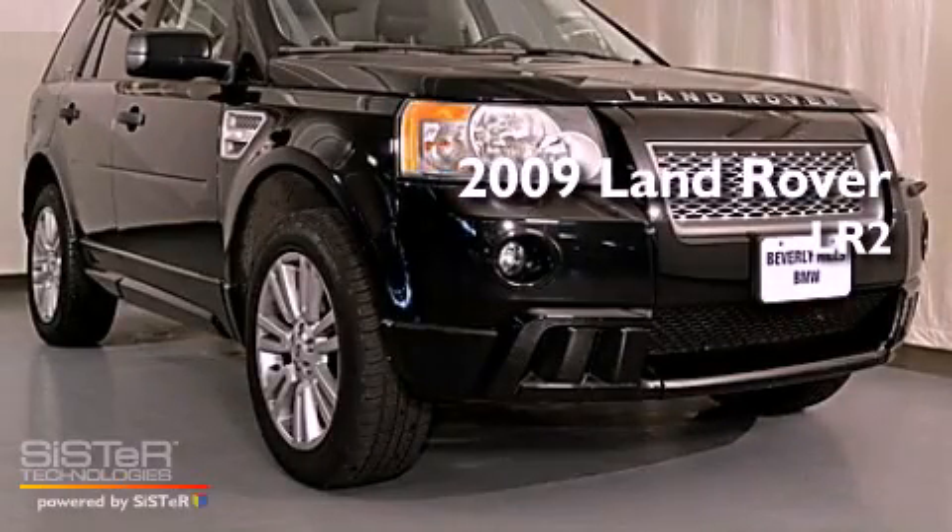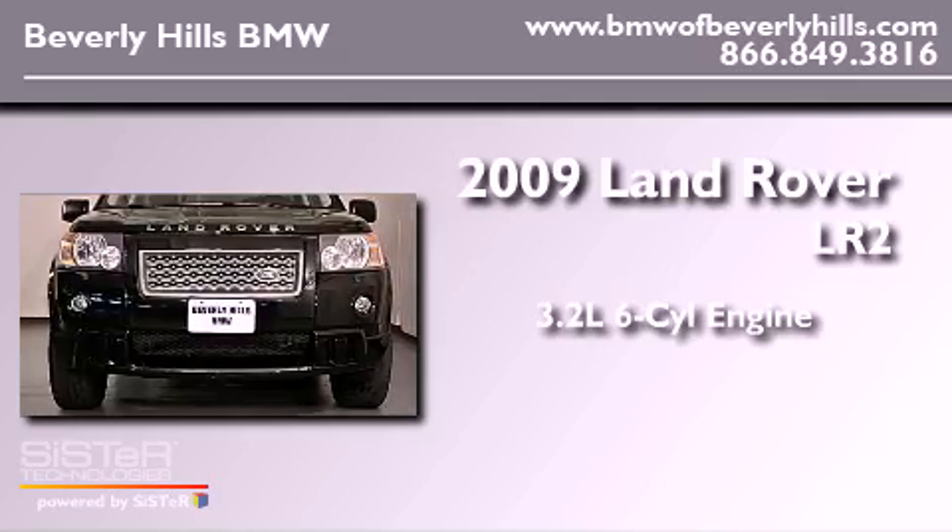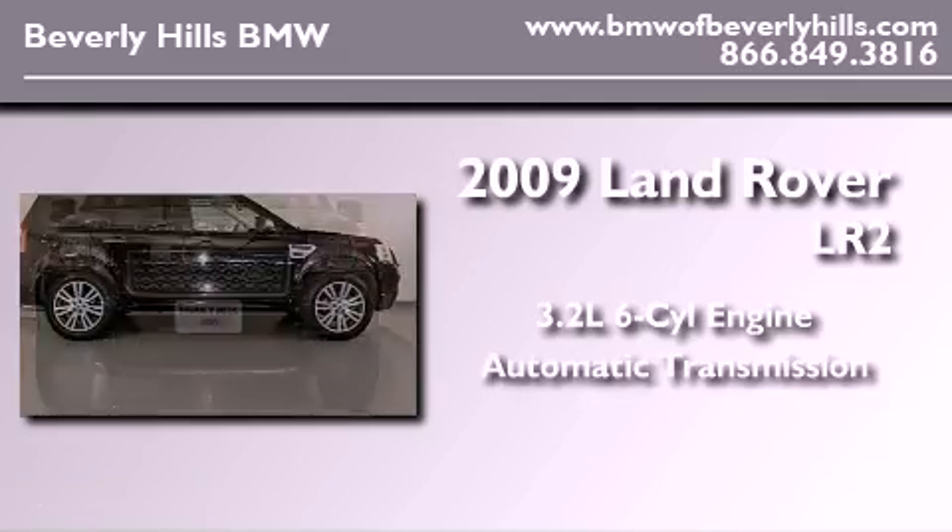This is a 2009 Land Rover LR2. It has a 3.2-liter six-cylinder engine, an automatic transmission, and four-wheel drive.